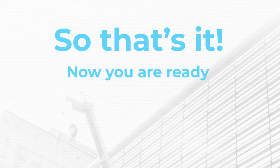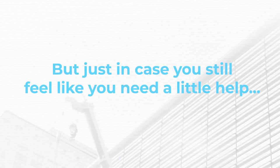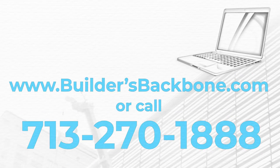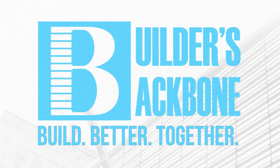So that's it. Now you're ready to take your business to the next level. But just in case you still feel like you need a little help, visit buildersbackbone.com to learn how we can help you accomplish everything we've talked about in this video and more for less than you probably spend on coffee and donuts each month. Builders Backbone. Build. Better. Together.